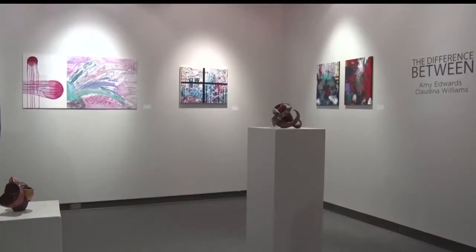But for now, the two students will enjoy sharing their art with the community. For this week's In Focus in Brainerd, Sarah Winkleman, Lakeland News. The gallery is free and open to the public Monday through Friday until April 10th.